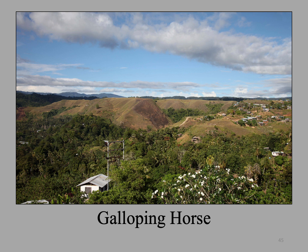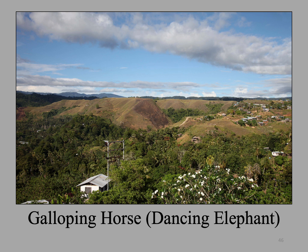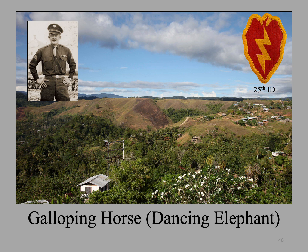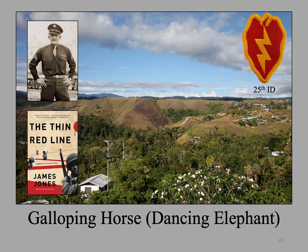Directly south of the memorial are the hills that comprise what the Americans called Galloping Horse, also known as the 50s series, because the hills that make up Galloping Horse were all numbered in the 50s. Unlike most hills on battle maps labeled according to their height above sea level, because most of the hills were all about the same height, they were instead numbered in the order in which they were encountered moving east to west. The hills that make up Bloody Ridge are hills one and two. The job of taking the hills of Galloping Horse went to the 25th Infantry Division, also known as the Tropic Lightning Division, out of Schofield Barracks, Hawaii. A member of F Company was a corporal named James Jones, who was wounded in the battle. After the war, he wrote a fictional account of the battle entitled The Thin Red Line, in which he refers to Galloping Horse as the Dancing Elephant.